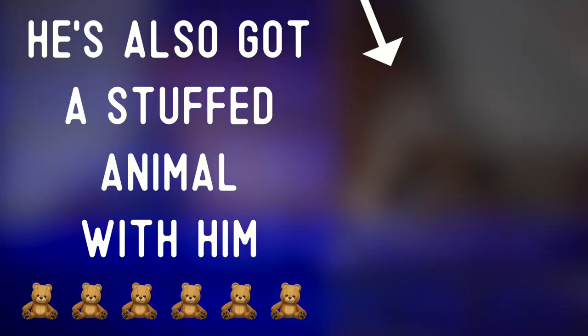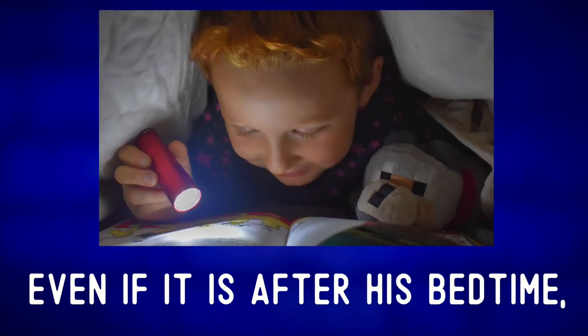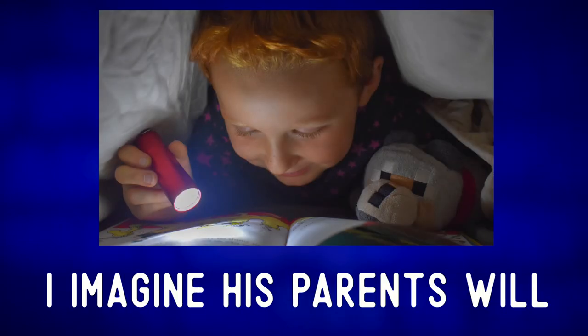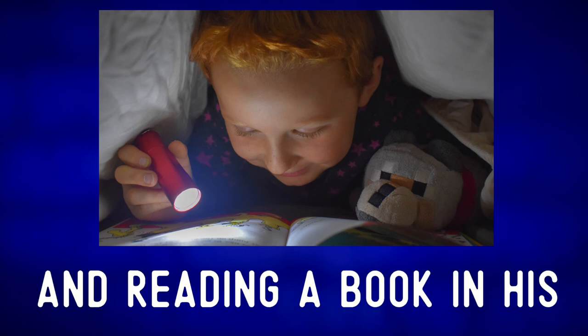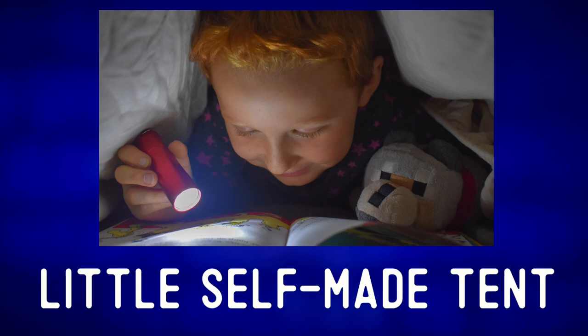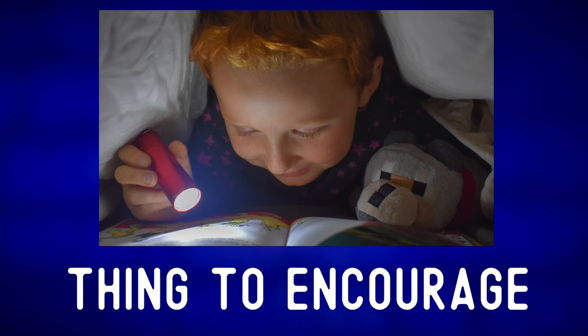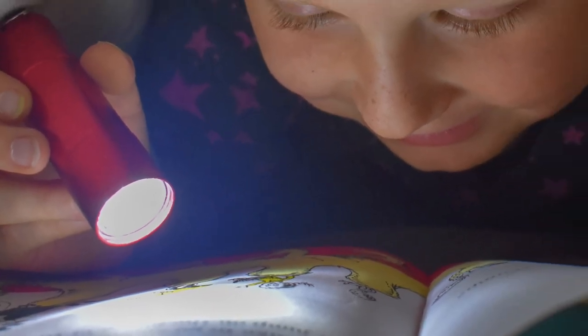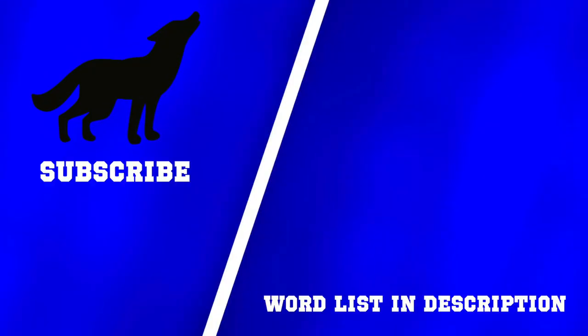He's also got a stuffed animal with him — is it a dog, a bear, a coyote? Even if it is after his bedtime, I imagine his parents will ignore the fact that he's awake and reading a book in his little self-made tent. Falling in love with books is definitely an important thing to encourage, so keep reading little guy — let your imagination run wild!